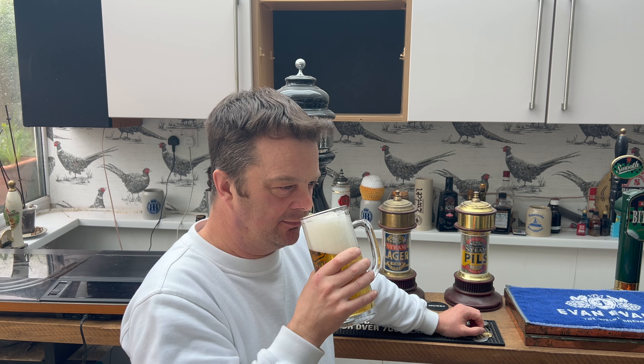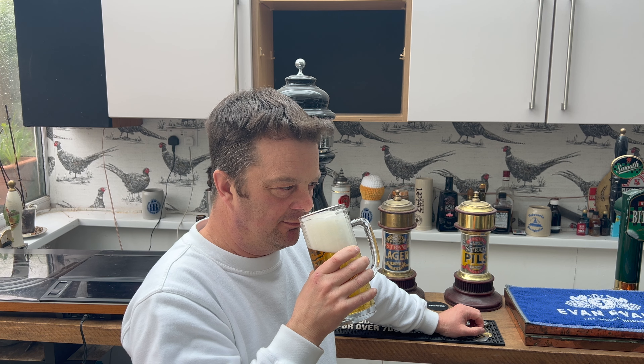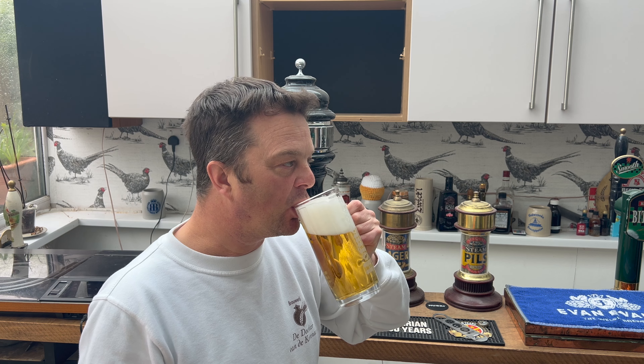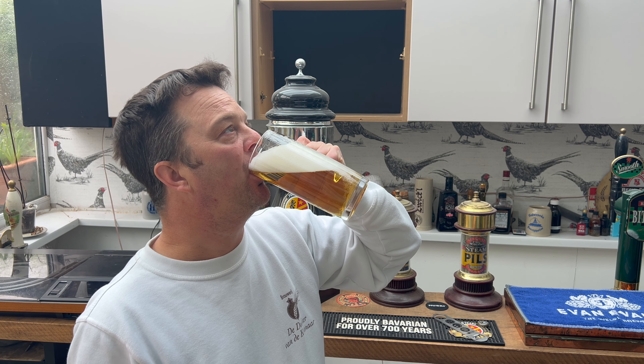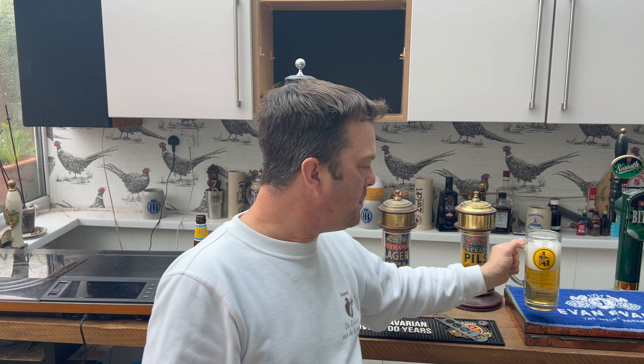Whoa, look at this! A light-coloured lager — very light to look at, good levels of carbonation, straw-coloured beer with a four-finger white head. 4.5% ABV — very exciting. Let's get the aroma.